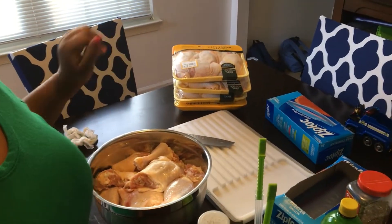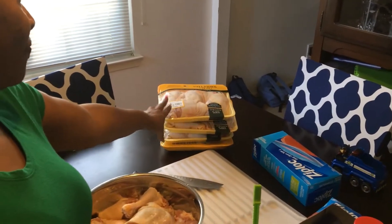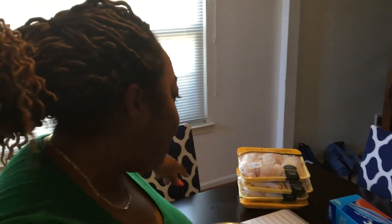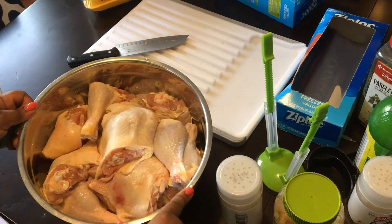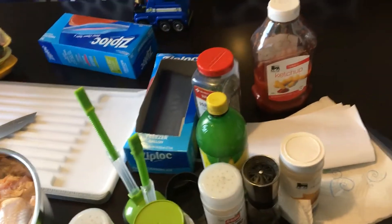I wanted to show you how I'm prepping my first freezer meal — it's going to make four meals for my family of six as well as leftovers for the next day. I got eight packs at Lidl; each pack has three leg quarters. Each ziplock bag is going to have two packs total — six thighs and six legs — because we're a dark meat family. I've cut them in half, separated the thighs from the legs, washed the chicken, and now I'm about to season it.